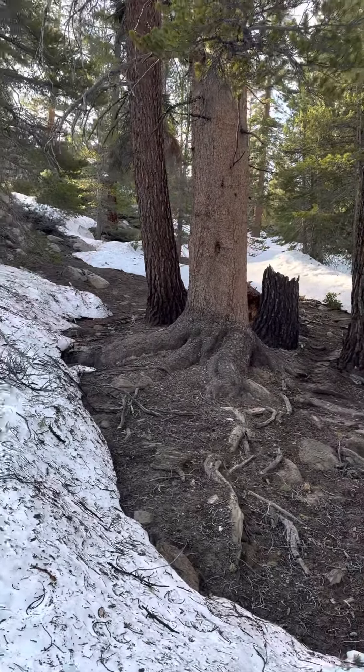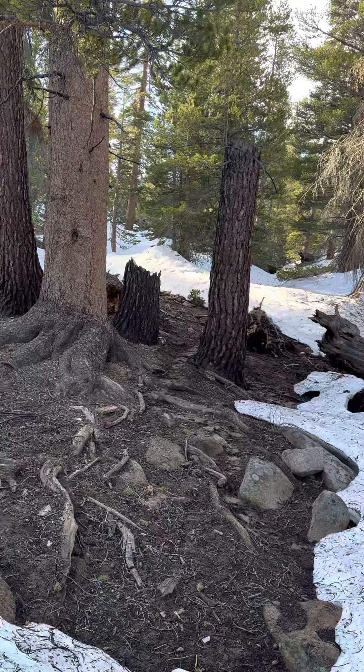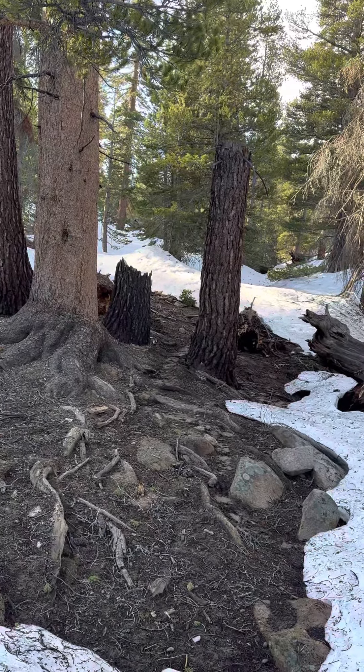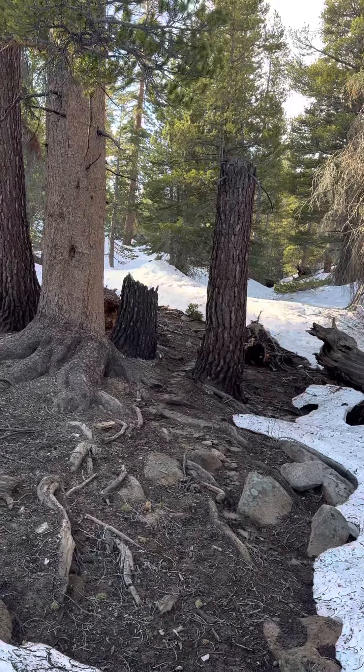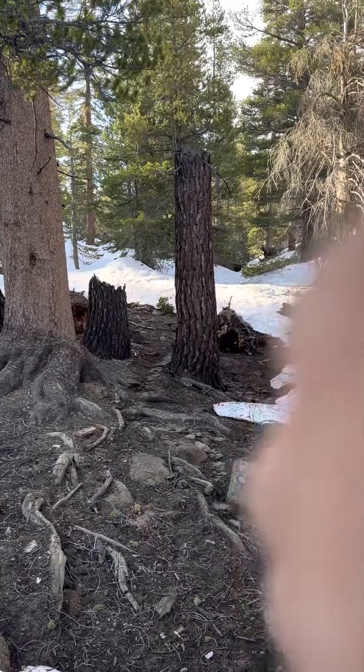So thanks for hiking with me this morning. When I get up to the pass, I'll take a few pictures and attach that. Hope you enjoy the blog. Appreciate your support, and I'll talk with you a little later this morning.